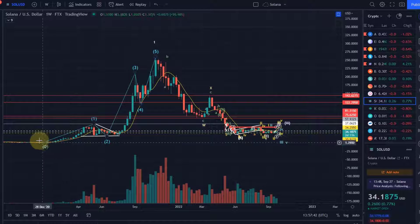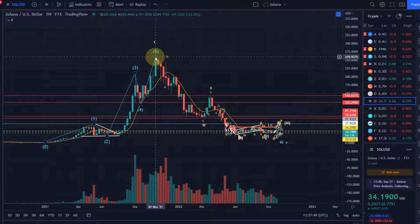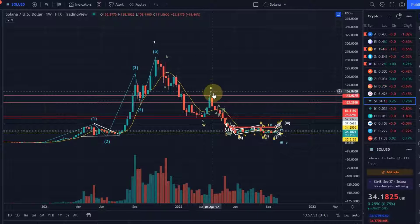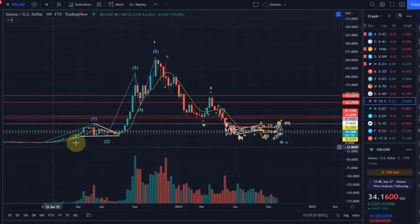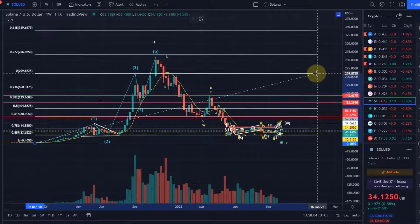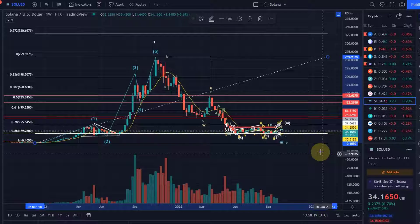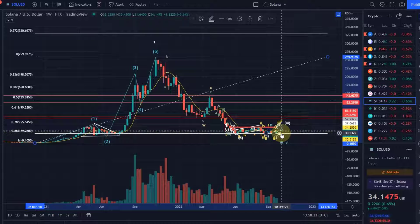Overall, Solana in my opinion has created a first larger impulsive wave into November 2021 and since then has started a sell-off in a W-X-Y pattern in a wave 2 down here. So this was the wave 1 and this here the wave 2 of this entire impulse. The key — the absolute key support level — is the $30 level, which is the 88.7% FIB level of the larger cycle.